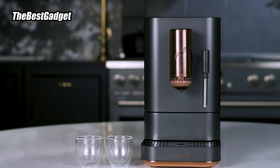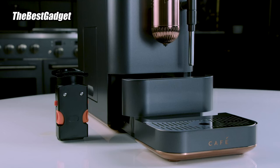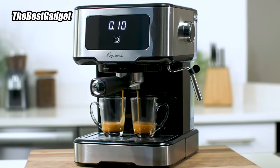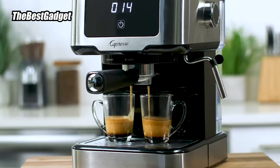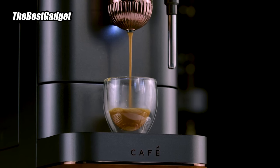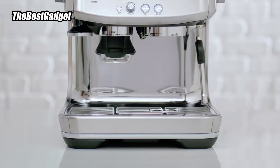Hey coffee lovers! Welcome back to The Best Gadget. Today, we're unveiling the top 5 best espresso machines of 2024. If you're on the quest for the perfect brew, stick around as we break down the contenders tested by our experts. Hit subscribe to stay in the loop and let's dive into the world of espresso excellence.